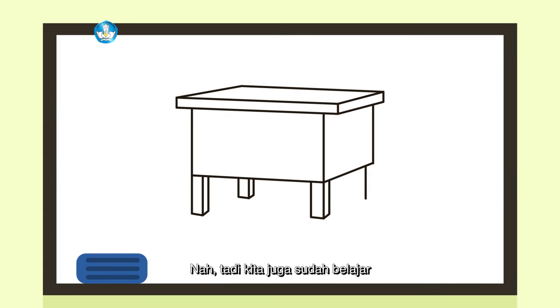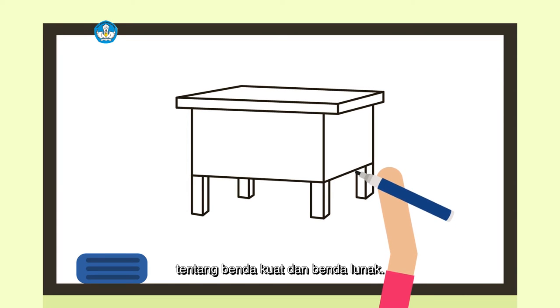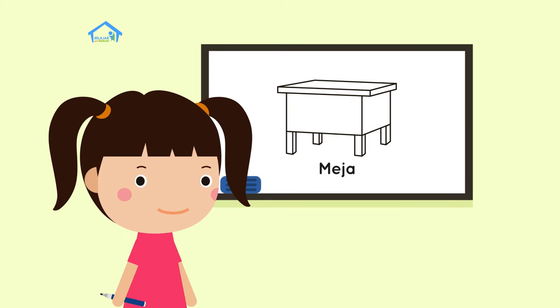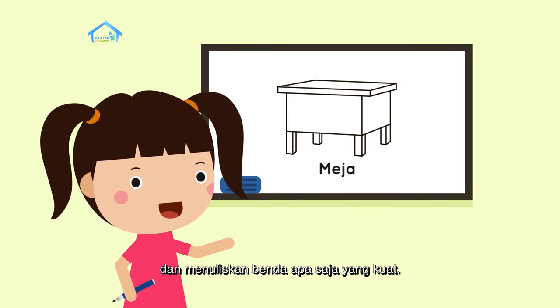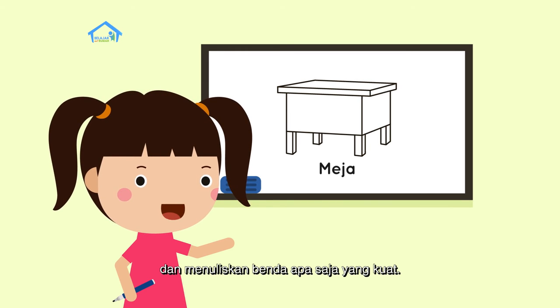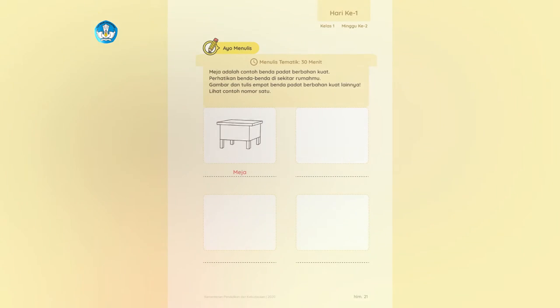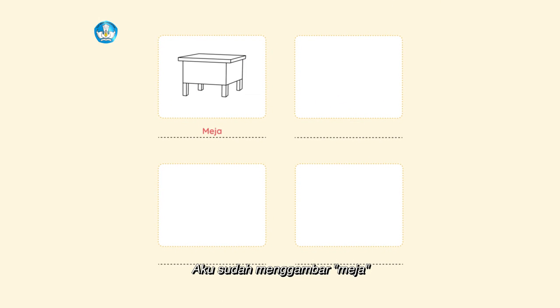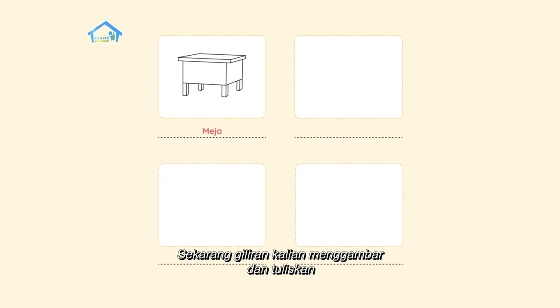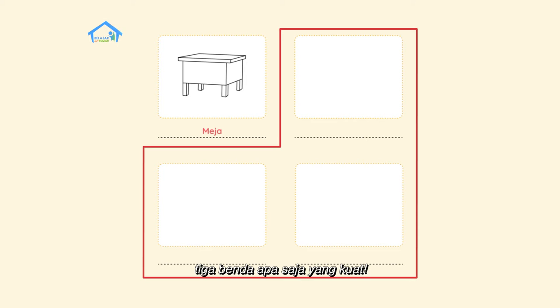Nah, tadi kita juga sudah belajar tentang benda kuat dan benda lunak. Tugasnya sekarang adalah menggambar dan menuliskan benda apa saja yang kuat. Aku sudah menggambar meja dan menulis kata meja di bawahnya. Sekarang, giliran kalian menggambar dan tuliskan tiga benda apa saja yang kuat.